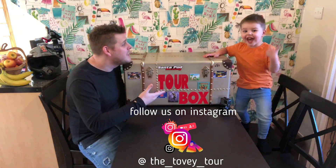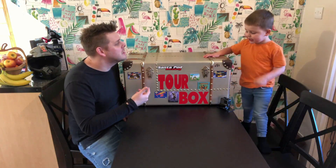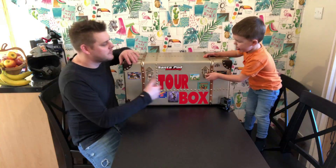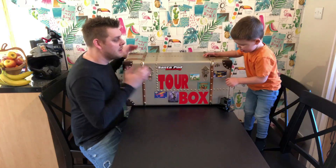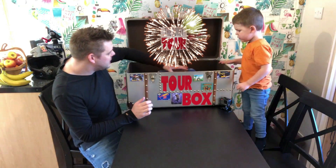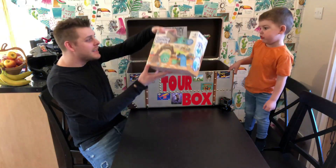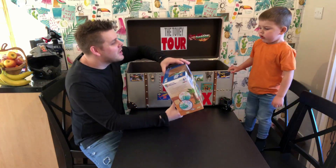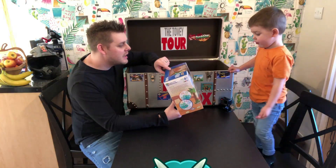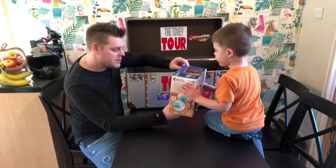It's a tour box today, William! Shall we open it and find out what's inside? Lift the lid up. There we go. Do you want to have a look? Wow, look at this. Can you see what it's got on it? What is that? I don't know. It's like a triceratops. A triceratops — yeah, it looks a bit like a triceratops.